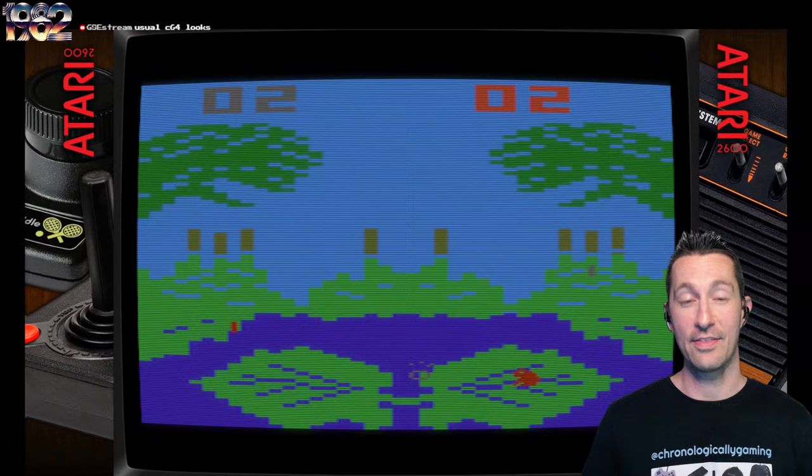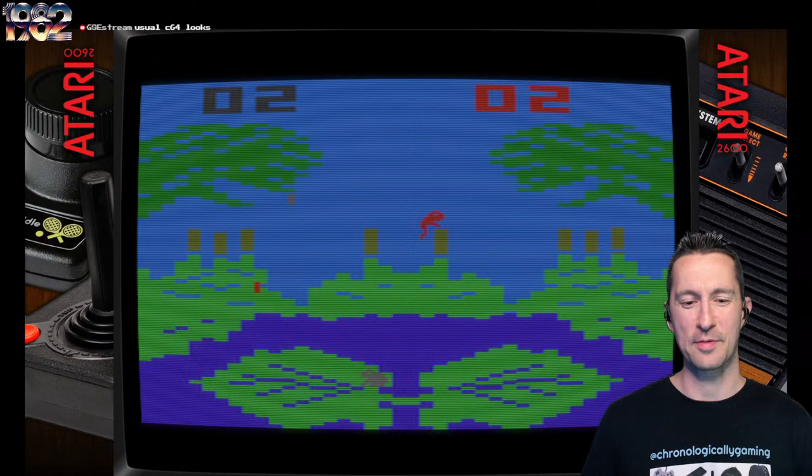So far, that's the only versions of Frogs and Flies we've played: the official one in the arcade, the Frog Bog on Intellivision, and the one we played last episode on the Atari home computer. This harder difficulty mode is really, really cool.